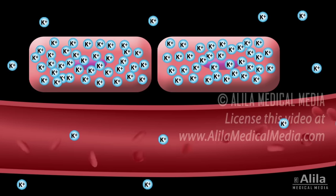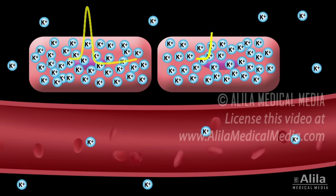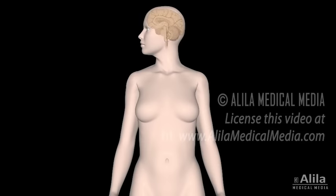The ratio of intracellular to extracellular potassium is important for the generation of action potentials and is essential for normal functions of neurons, skeletal muscles, and cardiac muscles.